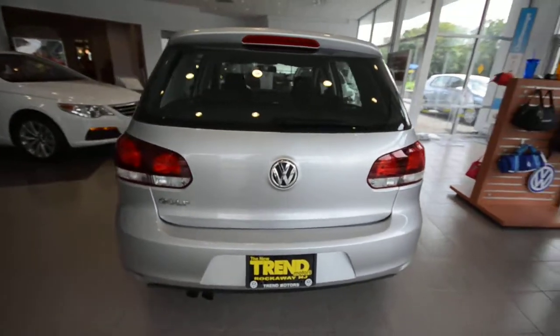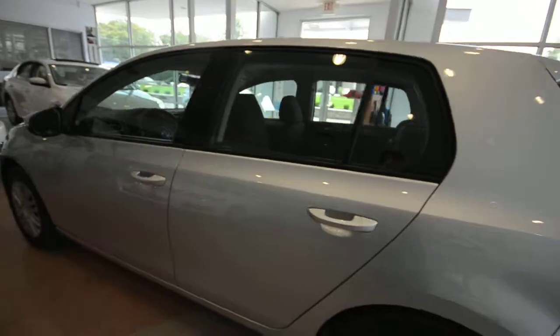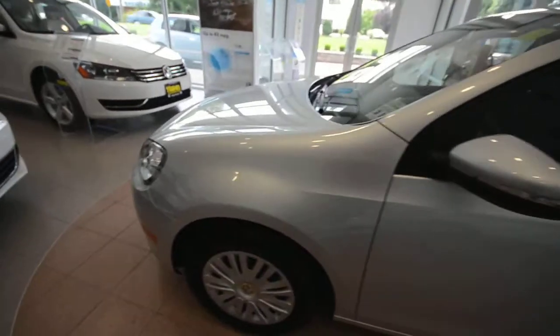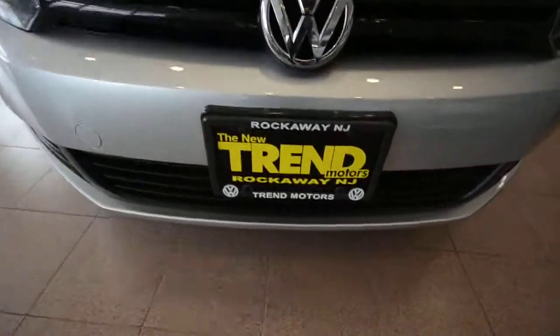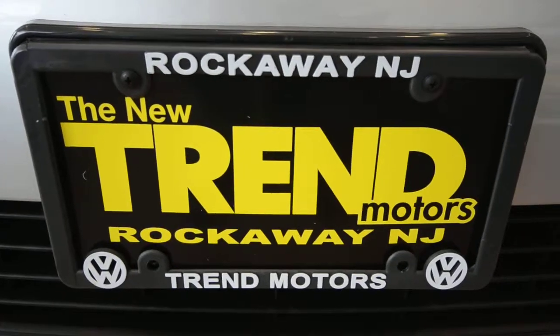So there you go — this is a 2010 Volkswagen Golf four-door finished in Reflex Silver, with 23,500 miles on the 2.5-liter five-cylinder and a six-speed automatic transmission. It is of course a certified vehicle. This one and many others like it can be found at Trend Motors Volkswagen in Rockaway, New Jersey. Thanks for viewing, and we'll see you soon.